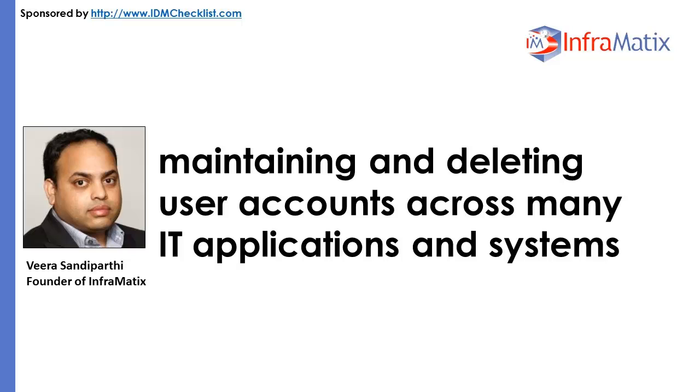More importantly for business customers, changing an identity management product is not an easy or financially motivating task — they tend to change reluctantly. So what was Oracle's motivation to drop SIM?